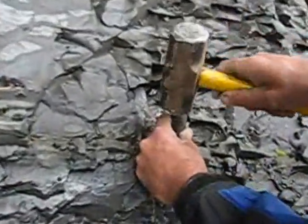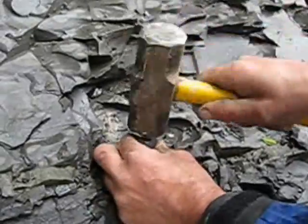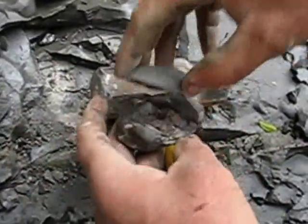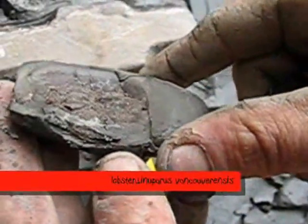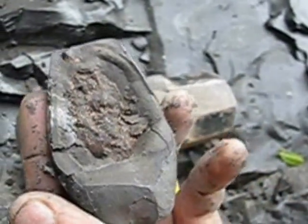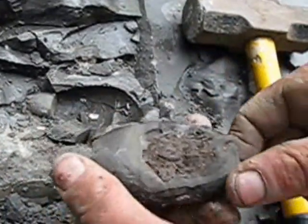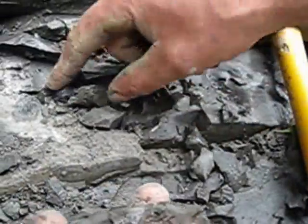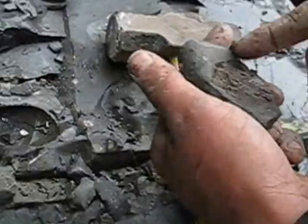I'll give it a little crack here. Yes — it is a lobster! It is squished though. He's in there but he is pretty squished, and I have a bit more of him over here. His tail might not even be in this piece. But that's a bit of a lobster — you don't find lots of them around here.